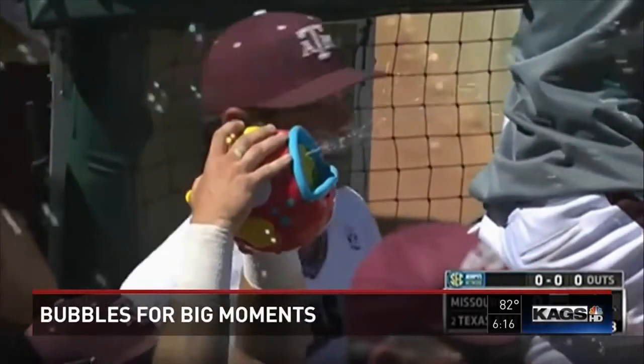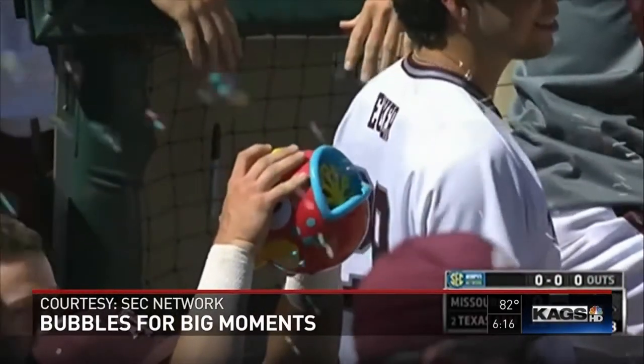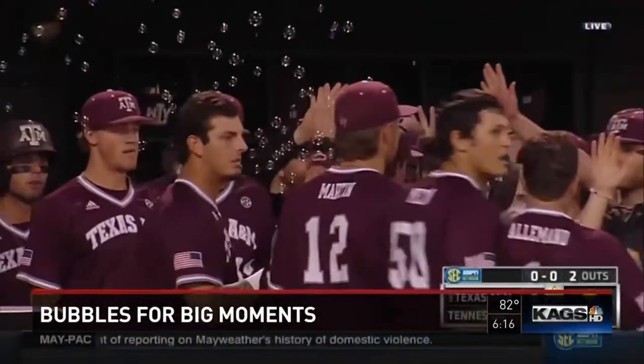You've probably seen this fun contraption in the Aggies dugout this season. It's called the Whammy Machine, and it's a little fish that pumps out bubbles any time an Aggie gets a big time hit.